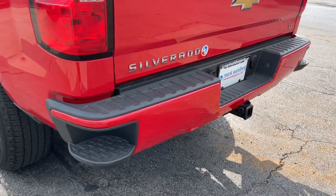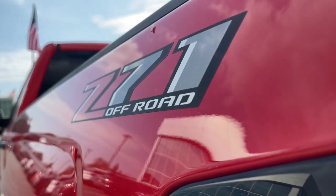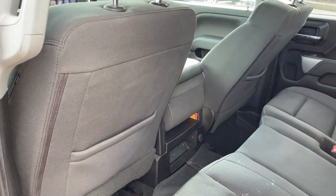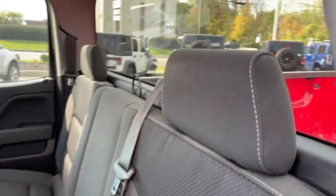The following are some of this vehicle's highlighted options: keyless entry, backup camera, fog lamps, four-wheel drive, satellite radio, heated mirrors, steering wheel audio controls, Bluetooth connection, Wi-Fi hotspot, and aluminum wheels.